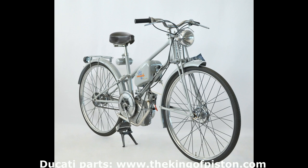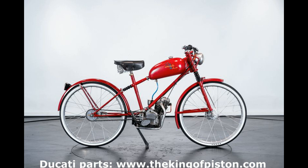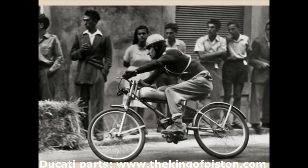The Cucciolo's commercial success was remarkable — 'Motorize your bicycle' was the company's slogan. Between 1946 and 1950, 500,000 units were sold in Italy, also due to an extensive sales and support network, and an advertising campaign reinforced by sporting successes in races dedicated to micro motors.